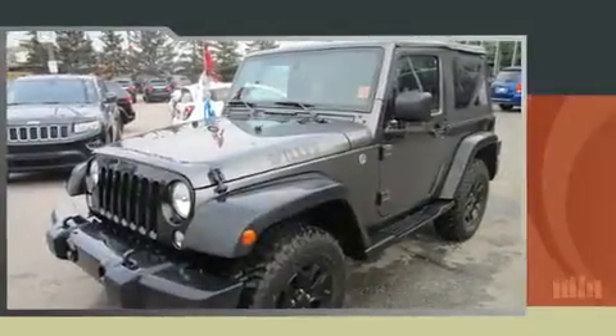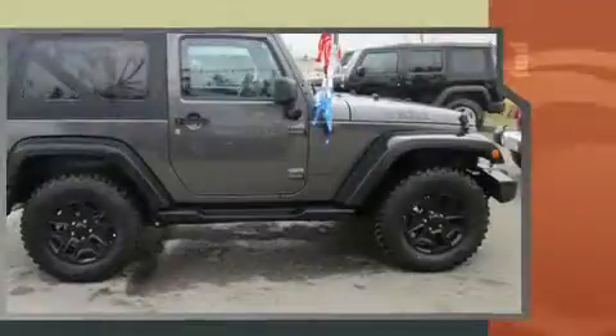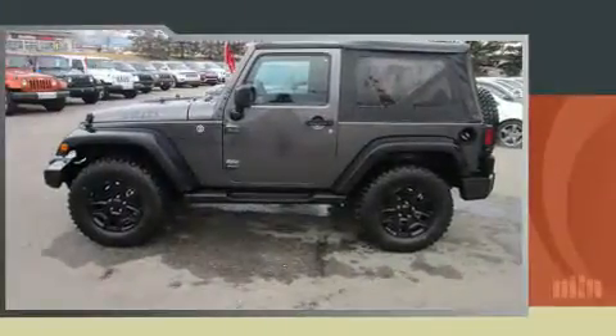Get excited about the 2016 Jeep Wrangler. A 3.6-liter V6 engine pairs with a sophisticated 5-speed automatic transmission, and for added security, Dynamic Stability Control supplements the drivetrain. Four-wheel drive allows you to go places you've only imagined.